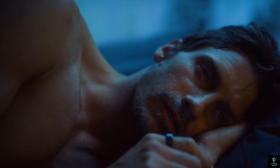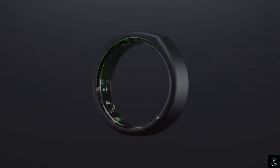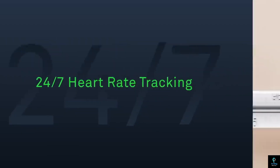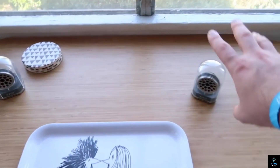Welcome to Exciting Machines. In today's video, we're diving into 10 cool gadgets you can buy on Amazon. From innovative tech to fun and practical tools, these gadgets are sure to impress and enhance your daily life. Stay tuned to discover these amazing finds.